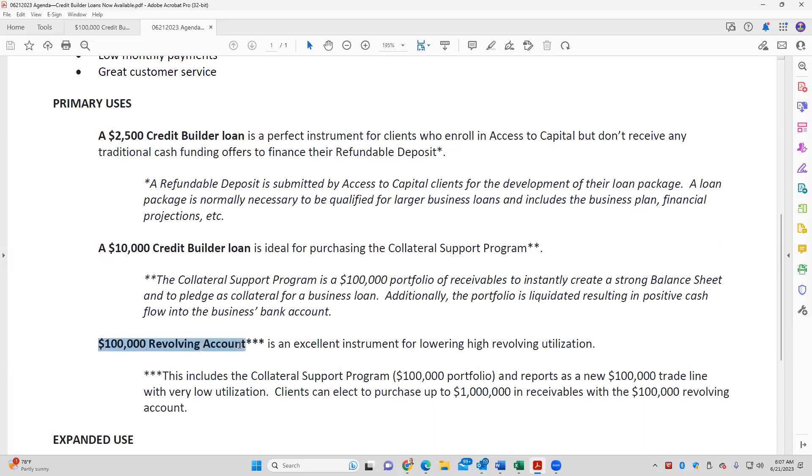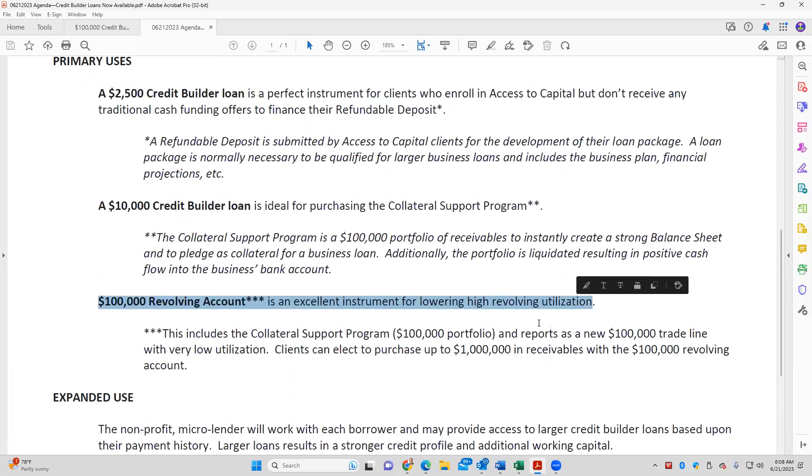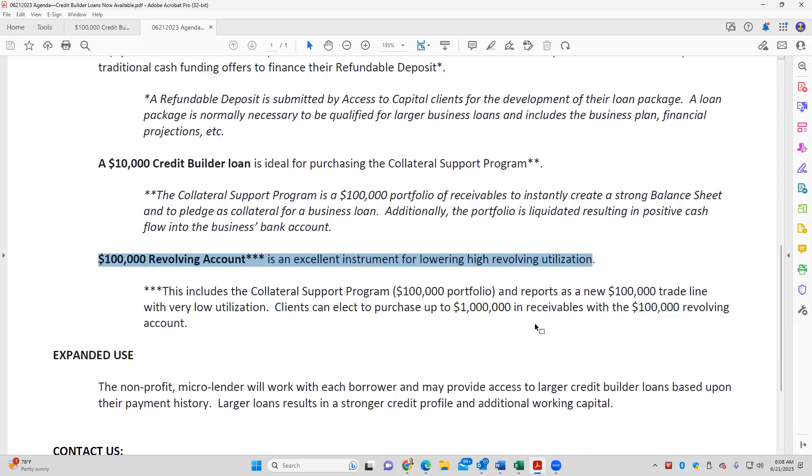The $100,000 is a little different — we need to look at this one differently. This one is typically used for clients that have high revolving utilization. Their credit cards are charged up, maxed out, or higher than they should be. We typically want to try to stay below 30% revolving utilization — the lower the better, because it boosts our score and makes us look less risky. So the $100,000 revolving account puts a $100,000 primary trade line on their credit report, which reduces their high revolving utilization.